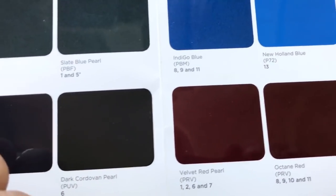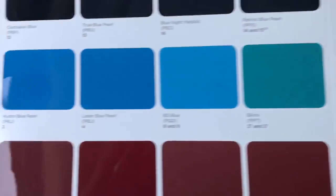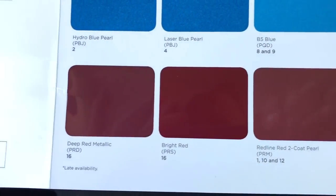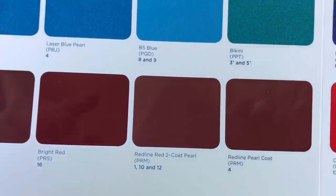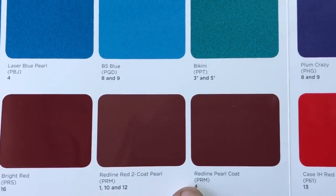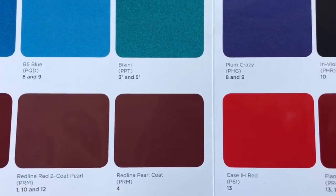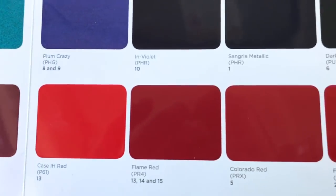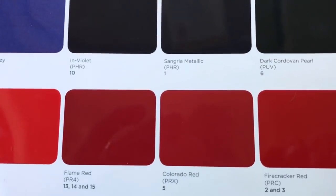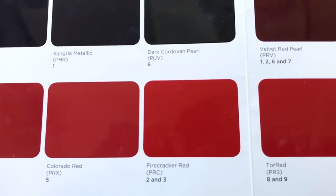Sangria metallic is for the Jeep Grand Cherokee. Velvet red for the Grand Cherokee and Cherokee. Redline for the Grand Cherokee, and redline pearl for the Compass — both have the same color codes. Colorado red for the Renegade, and firecracker red is here to stay for 2019.